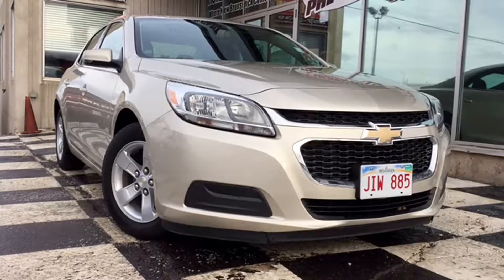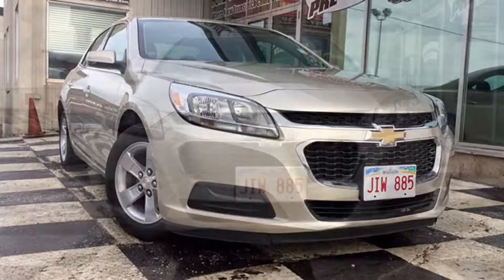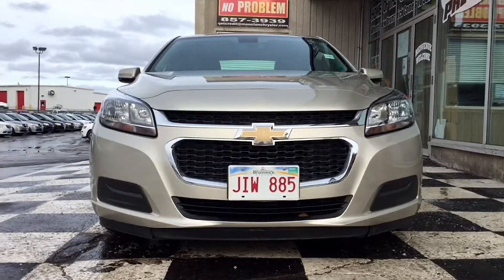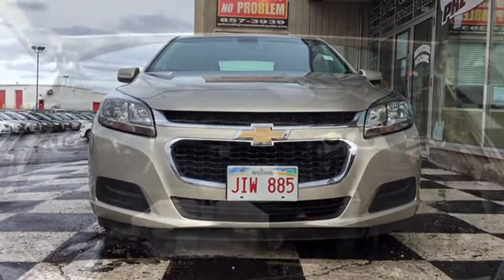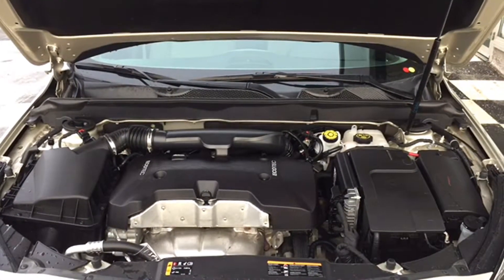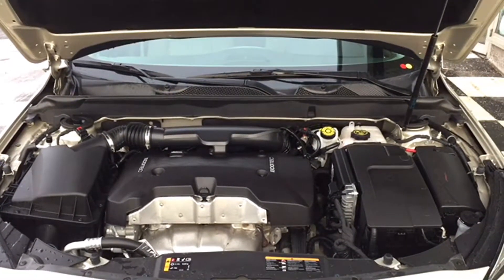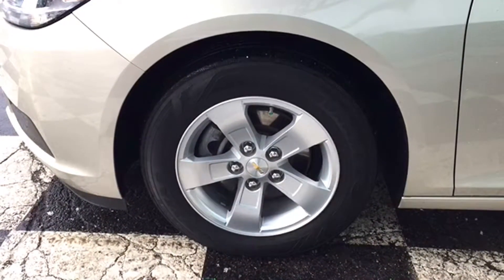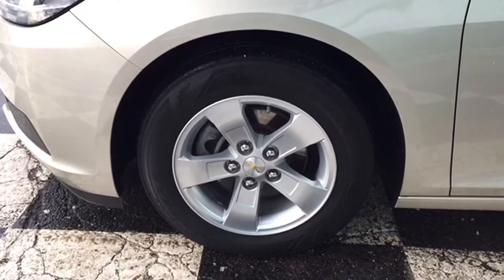It comes loaded up with fully automatic halogen quad headlamps, a body-colored front bumper, a black grille with chrome outlines and the Chevrolet official badge to round it all out. The Malibu LS is powered by a 2.5-liter six-speed automatic engine. It's a front-wheel drive vehicle giving you about 196 horsepower and you can even tow up to a thousand pounds. This whole package sits on top of 16-inch polished alloy rims with all-season tires.